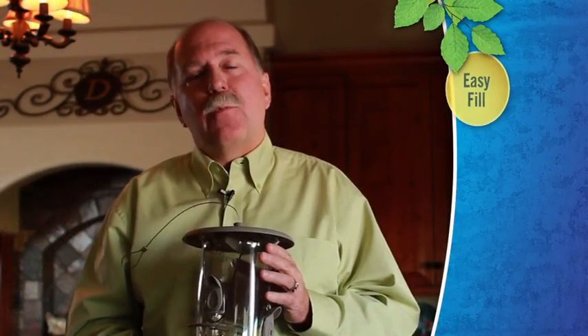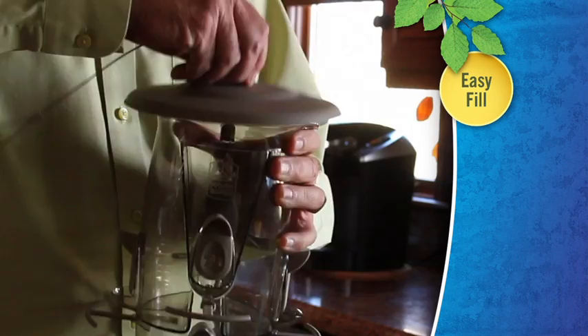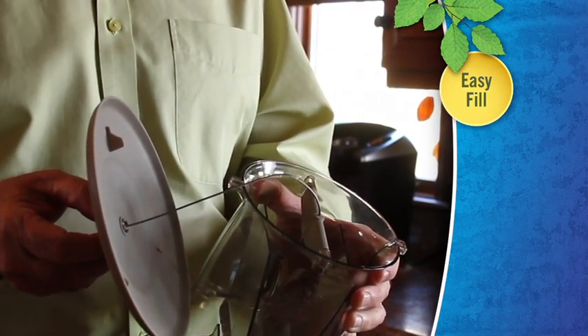First thing they wanted was to attract more birds — that's how we picked our brand, the More Birds line of feeders. Next, they wanted feeders that were easy to fill, so all of our feeders have large openings that are really easy to fill.